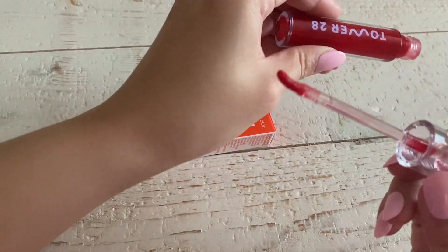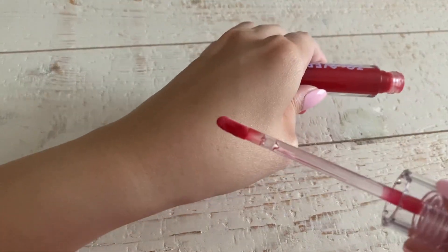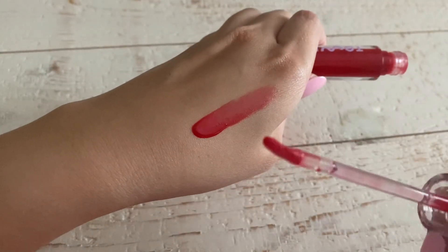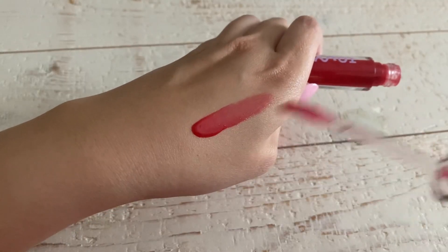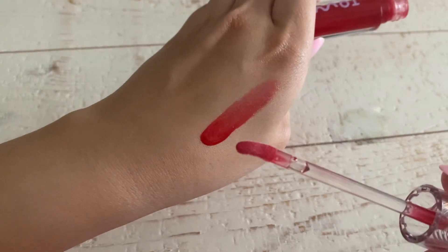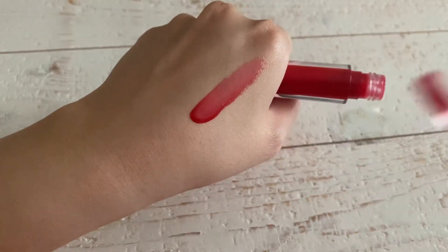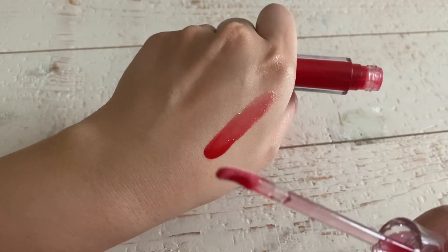Number two, this is actually so pigmented. Let me go ahead and just do this swatch right now — come on, take a look at this color! You can add as much as you want or as little as you want, and it is super shiny.